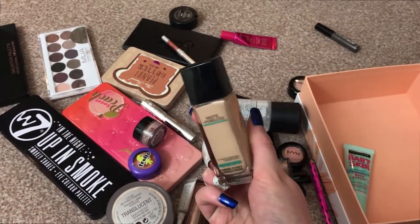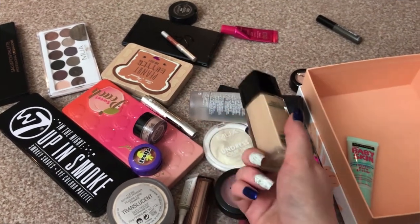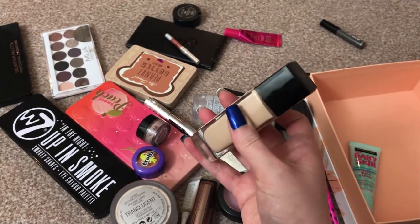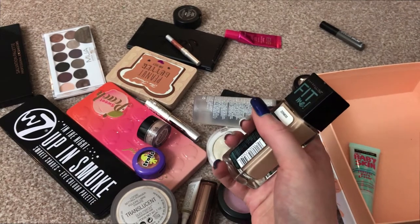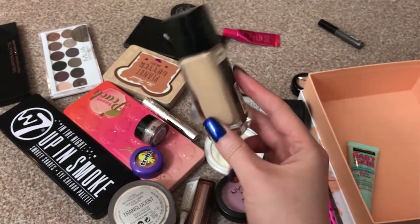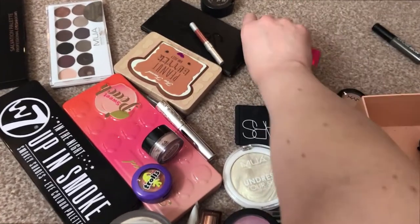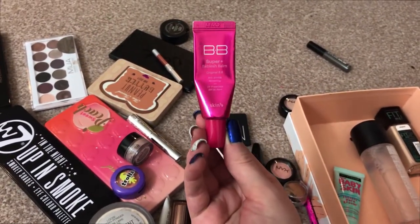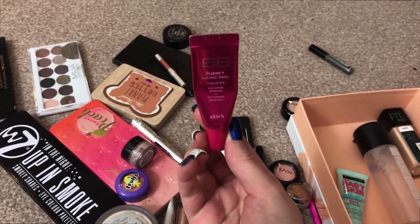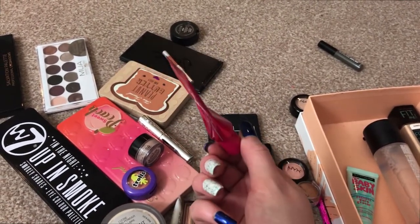I have the Maybelline Fit Me Matte and Poreless Foundation in shade 120. This is one of my only foundations at the moment. I do have the Fenty because Andrew got it for me, but I don't want to start using the Fenty when this one is going to go out of date before then. I also have the MAC Fix Plus Spray, and this unbranded BB Super BB Balm — Skin 79 at the bottom. I use this on days where I want less or next to no coverage. I have been using that up.